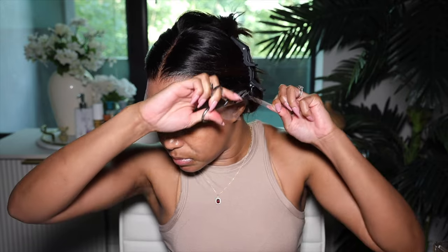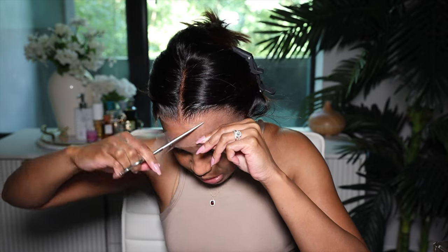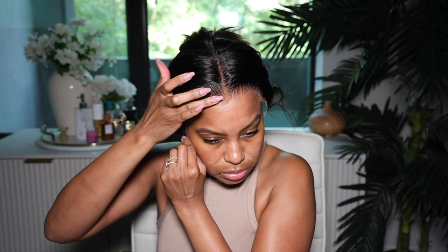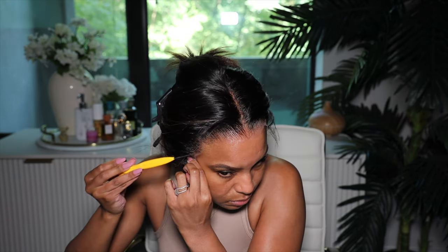Once I pulled the wig forward I tried to see if the lace is going to blend into my skin and I wanted to see if I really would need lace tint, and it didn't look like it. So I'm just going to go ahead and cut off this lace. I'm using my anti-stainless steel shears to cut off the lace, and of course I'm just doing the zigzag method all the way across the forehead. I usually leave about a centimeter or half a centimeter of lace. After I cut off the lace, of course we're just going to go ahead and lay it down. I do not use glue — I'm not a glue girly, I am a spray girly.